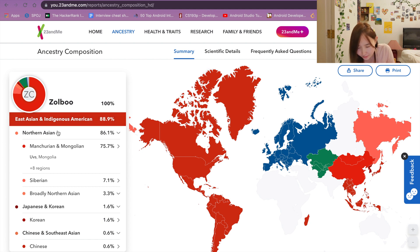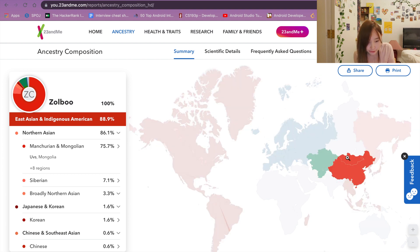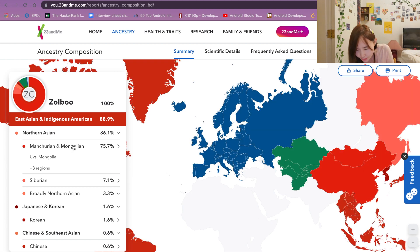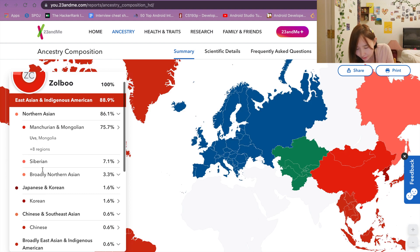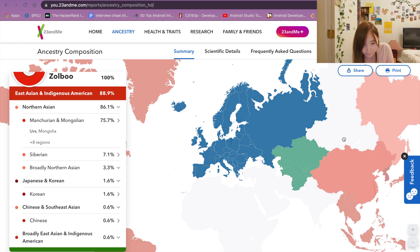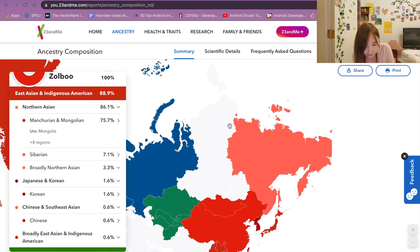It says that I am 75.7% Mongolian/Manchurian — this red region here. Mongolia is up here and China is down here. I believe it's mostly Mongolian, not Manchurian. It also says that I'm 7.1% Siberian — this light reddish-pink part here.